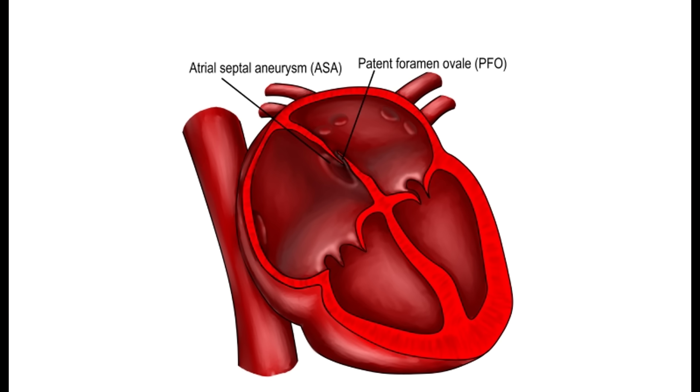Let's start at the beginning. So, a patent foramen ovale — patent just means open, and the foramen ovale is the structure in the heart. Let's do foramen ovale. Why do we even have that? All of you had a foramen ovale — absolutely. Everybody listening had to have one in order to survive in their mother's womb. In utero, as a fetus. Let's do a little bit of fetal anatomy to understand this.